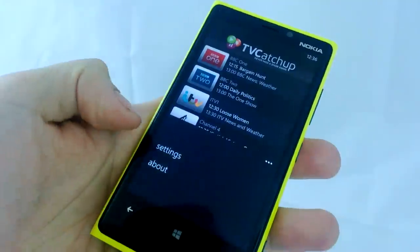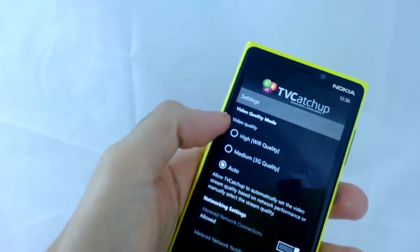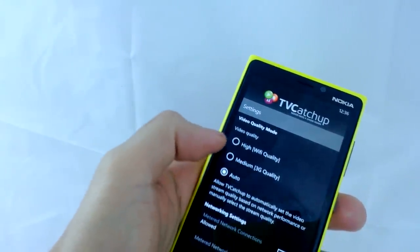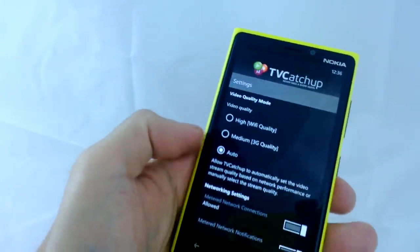Let's see what's in the options and settings. It says video quality mode — you can have high quality through Wi-Fi, and you can also stream this through 3G and get medium quality, or you can just have it on auto and it will decide for you.